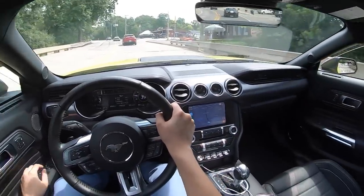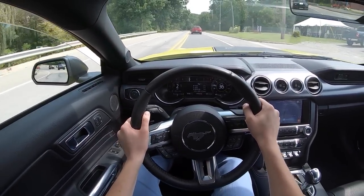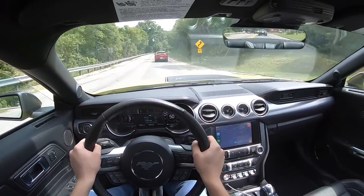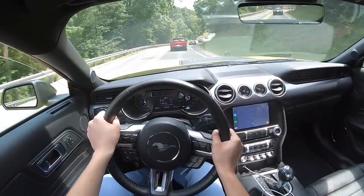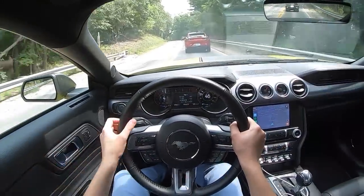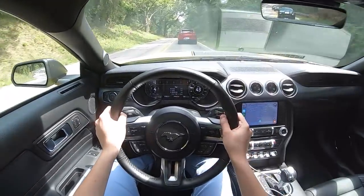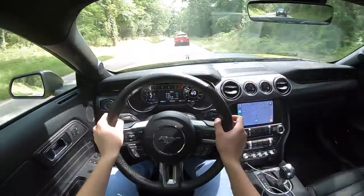I'm going to drop the windows for a second so you can hear this thing. It's just so ridiculous. It blows my mind that Ford is able to sell this car and the GT500 with exhaust systems that are this brutal, but we love them for it.